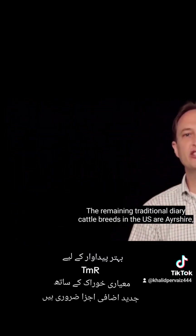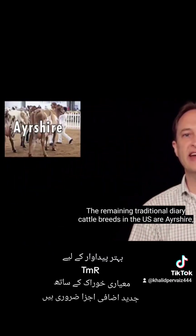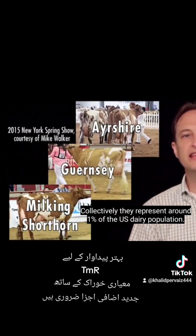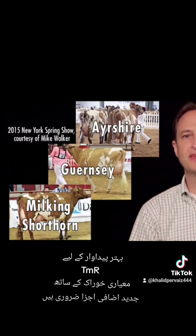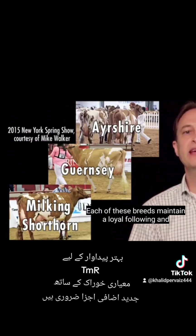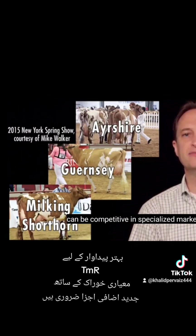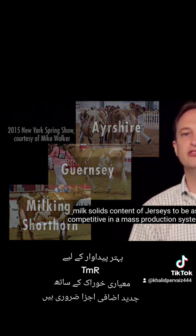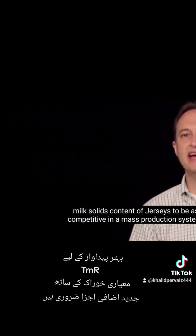The remaining traditional dairy cattle breeds in the US are Ayrshire, Guernsey, and Milking Shorthorn. Collectively, they represent around 1% of the US dairy population. Each of these breeds maintain a loyal following and can be competitive in specialized markets. But they lack the milk yield of Holsteins, or the fertility and milk solids content of Jerseys to be as competitive in a mass production system.